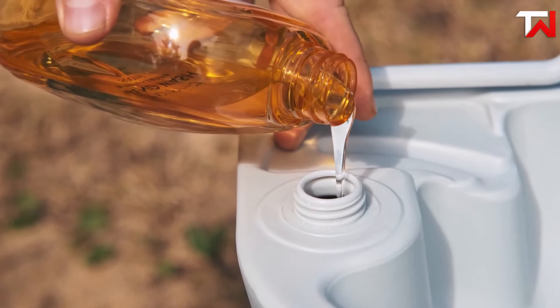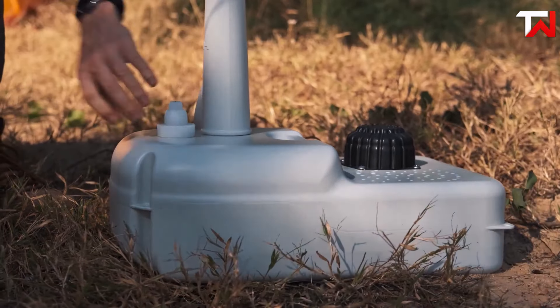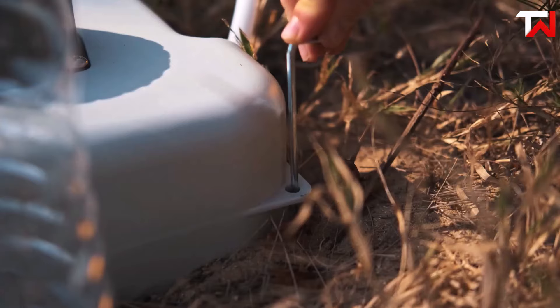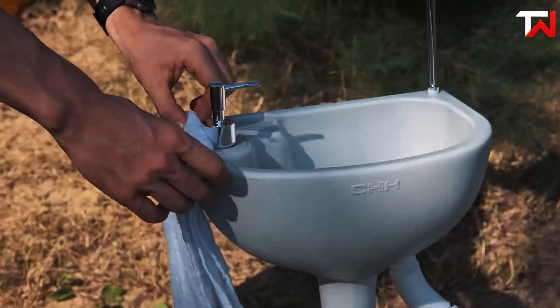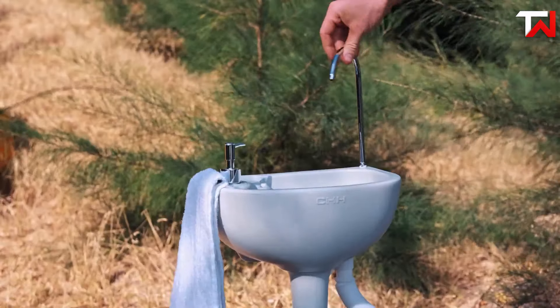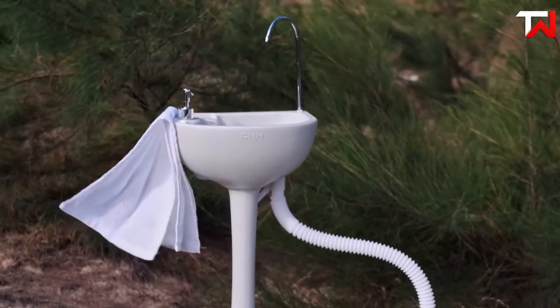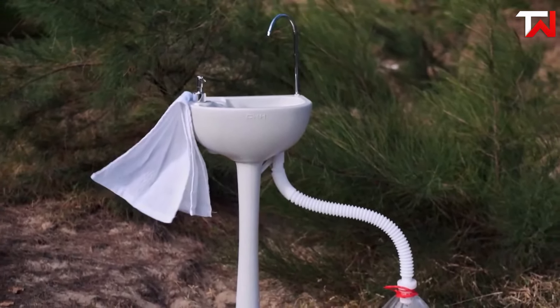Its durable HDPE plastic construction is lightweight at just 10 pounds, and assembly is quick and easy, requiring no plumbing or hose. The included stakes and carry bag enhance portability, making this portable sink a convenient option for campers, event guests, or construction workers in need of an outdoor wash station.